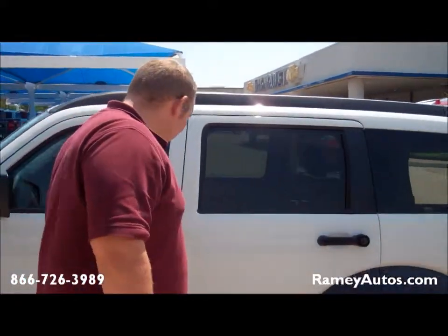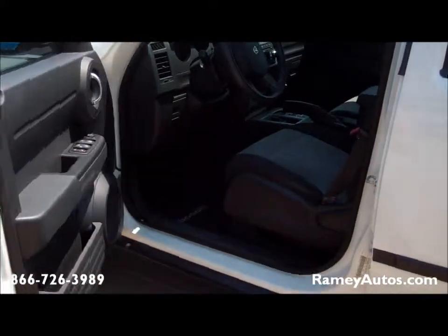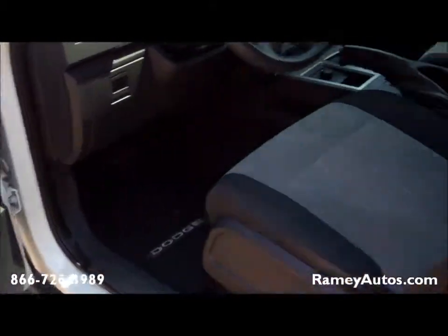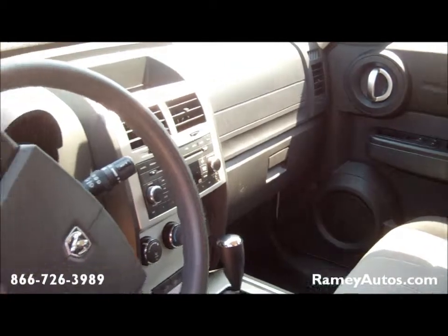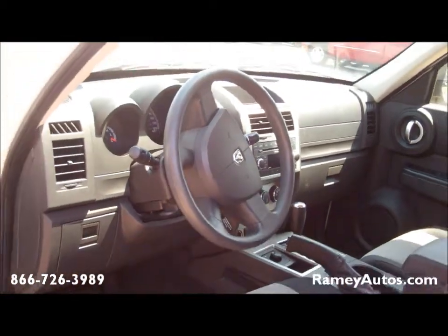It's got a 3.7 liter V6, so you get a little bit better gas mileage than a traditional vehicle. You can look inside — there's no stains or anything like that on the interior. It's very nice, very clean for the year model. It's a 2007 and still has under 50,000 miles on it.